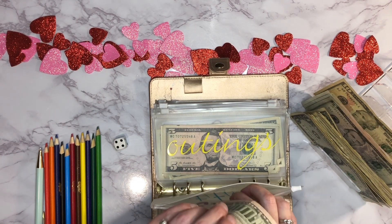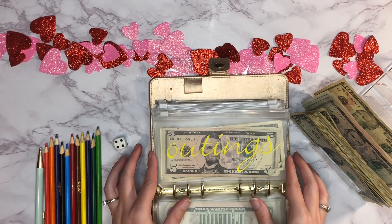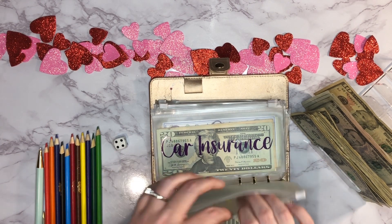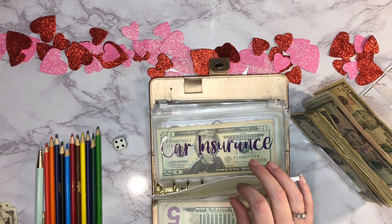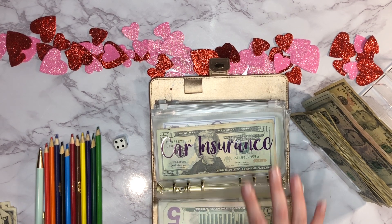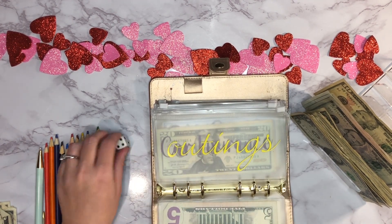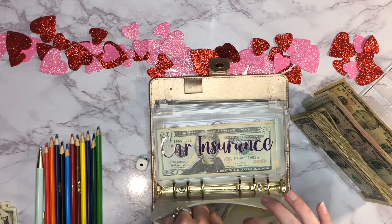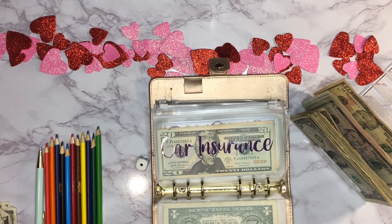Next up is our outings envelope. I need to pull this money out because we went bowling last Thursday, and I paid with my card, so I need to reimburse the card from this envelope. We're starting it over, and it gets one dollar today. We had a lot of fun — my kids want to go every week! We're thinking about maybe going once a month instead of eating out, so we'll see how that works.